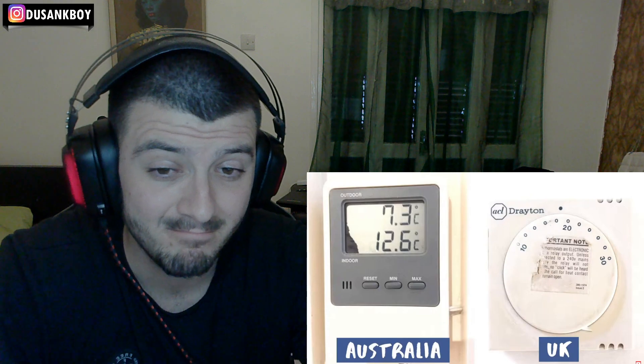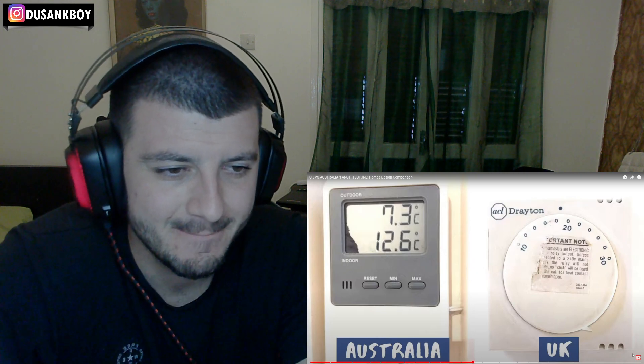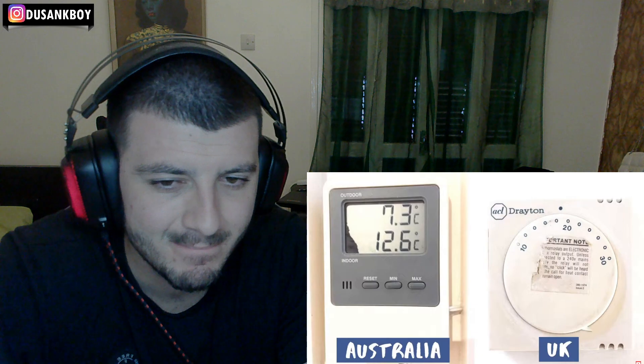One of the biggest complaints from expats in Australia is how cold the house gets in winter. Since Australian houses are built to stay cool, they're very often much colder inside than a British house would be at the same temperature. Generally in the daytime it's colder inside the house in Australia than outside, whereas in the UK it's nearly always warmer inside your house than outside.